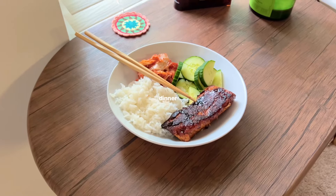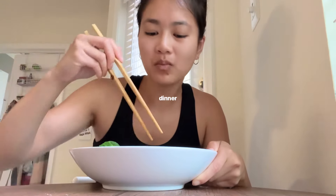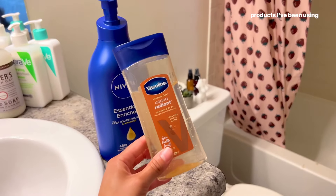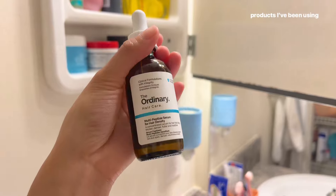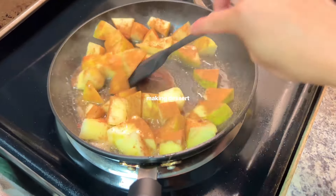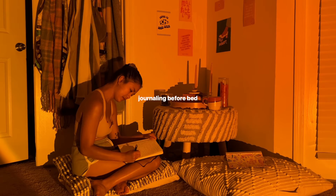For dinner I'm having spicy salmon with cucumber kimchi and rice — one of my favorite dinners, very easy to make. And then I'm walking outside — look at that cute little rabbit! I love outside walks in the summer. Here are some products I've been using lately — the main things I've been obsessed with are body oil, the glycolic acid, and dandelion root tea. This smells so good. After eating dessert I decided to journal so I could organize my thoughts, process my emotions, and just clear my head. And those are some of my self-care habits. Thanks for watching, bye!